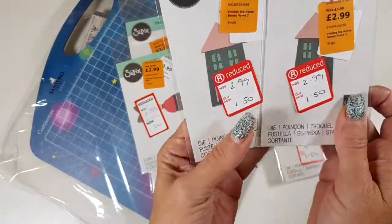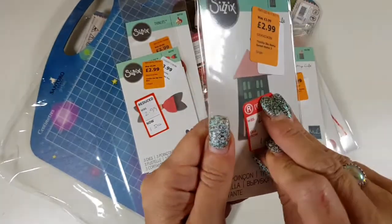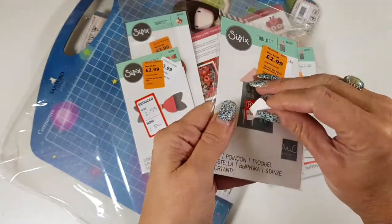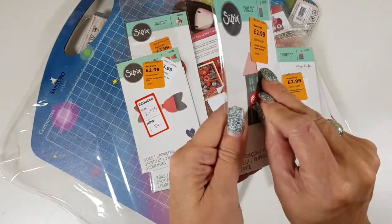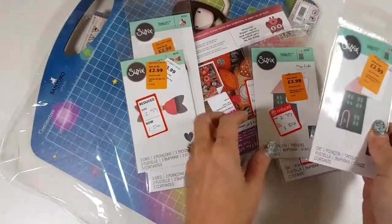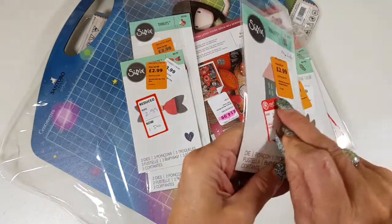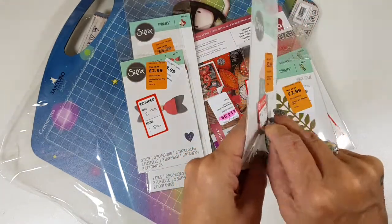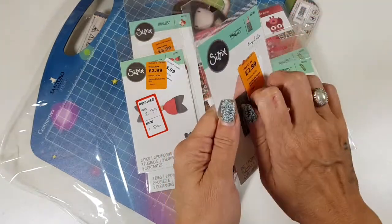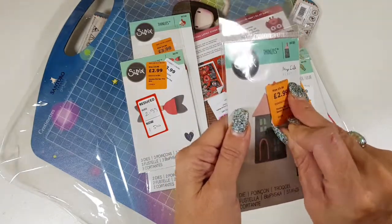I think I have two of these little house dies, which are great for moving house cards. You know what I hate — stickers placed right over the picture! Let me get this off. Oh, this one came off quite easily actually. Look at that, such a cute little house — I thought I'd give one of these away as well.